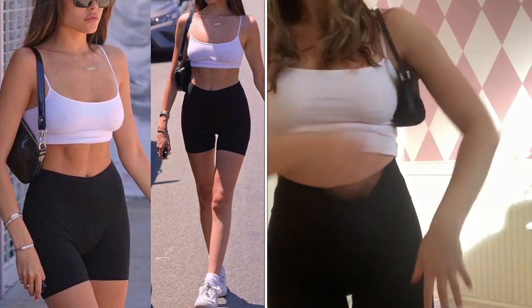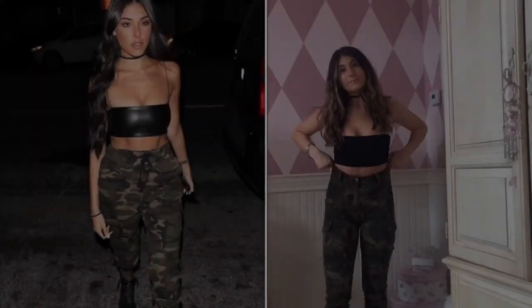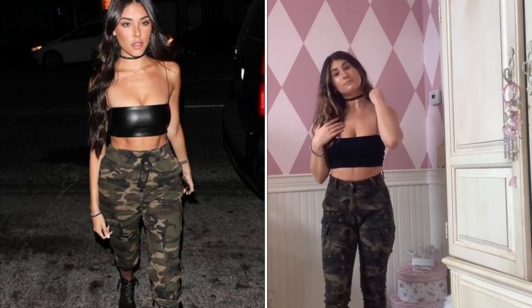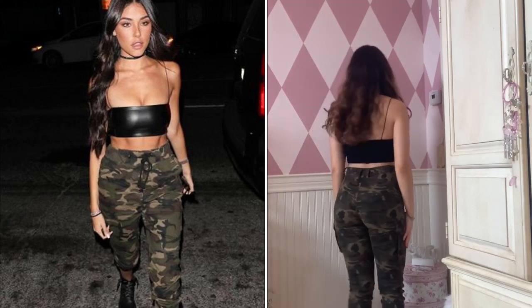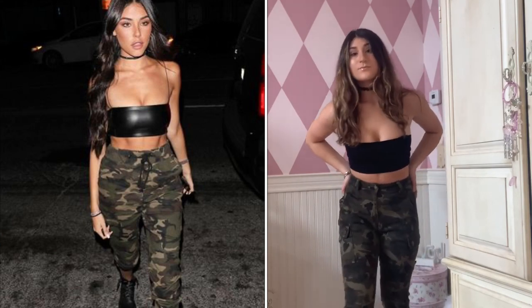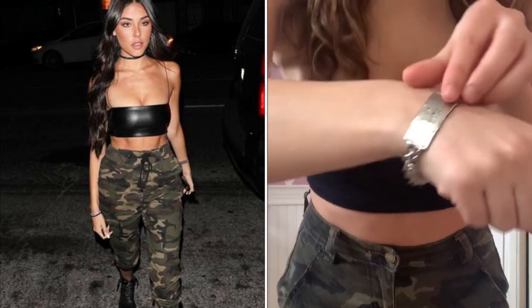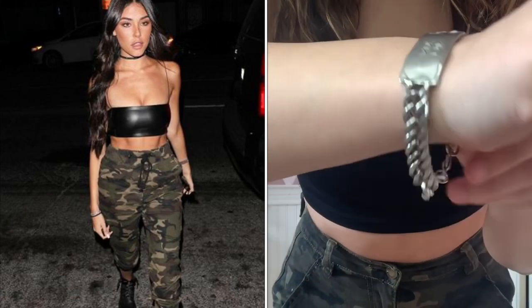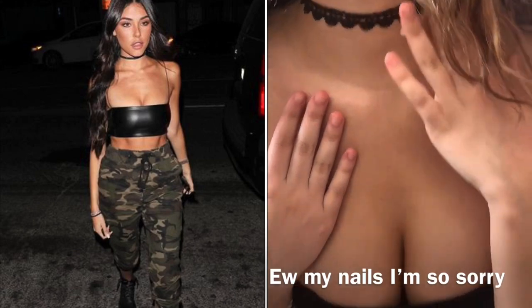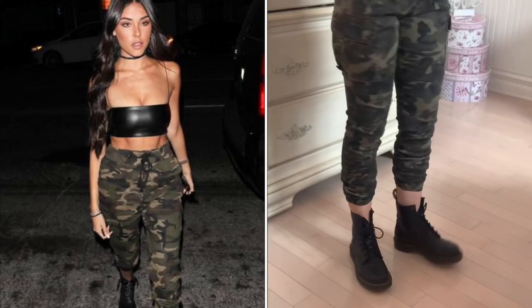For the second outfit, my cargo pants are from Forever 21 and my tank top is from Dynamite — I didn't have a leather one, this was the closest thing I had. I decided to pair a black lace choker with it, similar to one she's wearing, along with this vintage DKNY bracelet. For shoes I wore my black Doc Martens because those are what she's wearing.